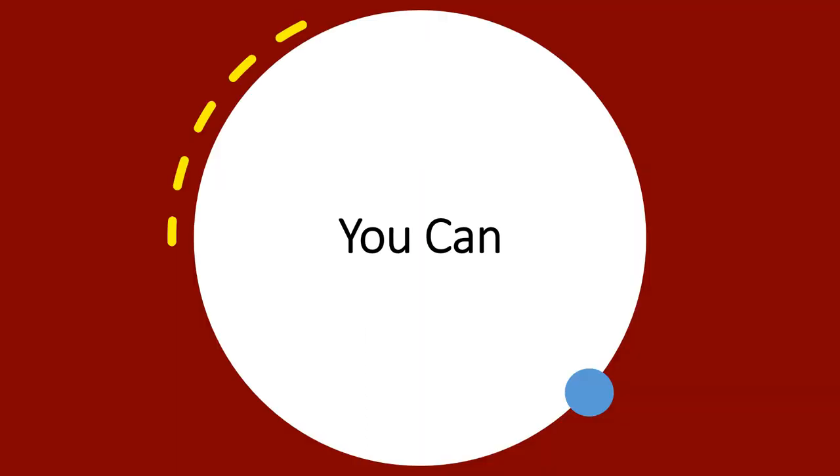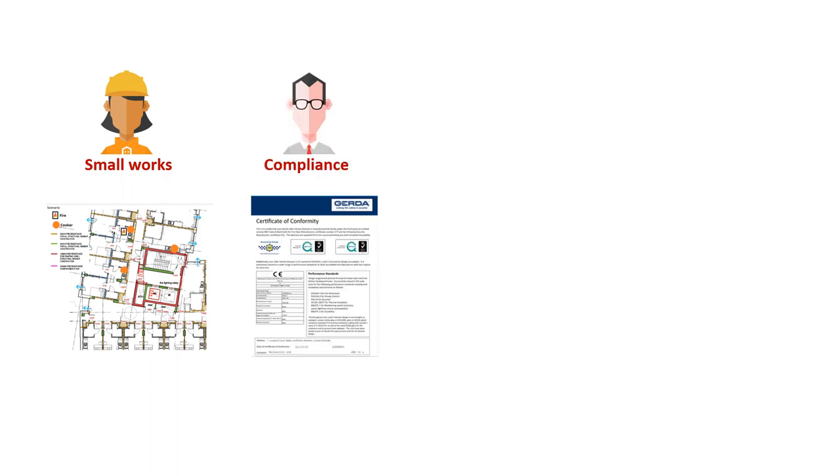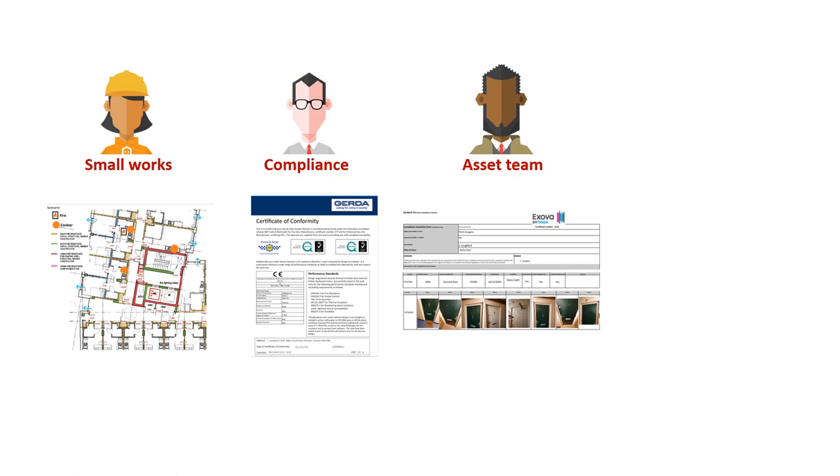When we ask landlords what information they need, we find that everyone needs something different. Small works needs to know which walls form fire compartments. Compliance needs a test certificate for an individual fire door, whereas the asset team needs the location of all the fire doors and fire stopping so they can schedule inspections.